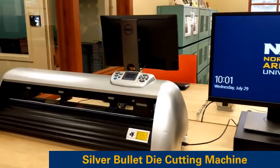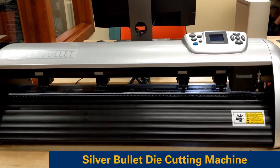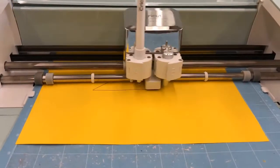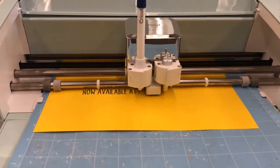The Maker Lab Silver Bullet is an automated die-cutting machine that can cut, emboss, and engrave in materials such as paper, cardstock, vinyl, rubber, and plastic. Please note that users must supply their own materials to cut. Or you can try our Cricut Explore Air 2, available for 4-hour in-library use.